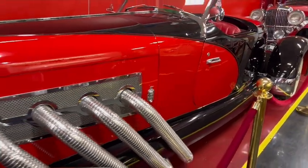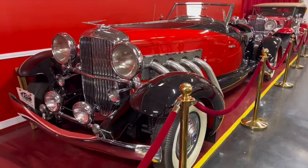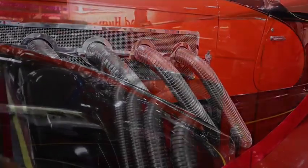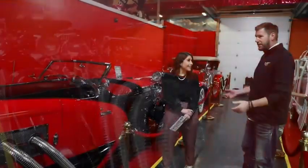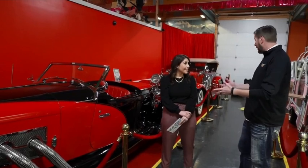Behind you we have Duesenbergs. You know the phrase 'it's a doozy'? That came from the Duesenbergs. These came out during the Great Depression. Europe at the time was making all these amazing cars for all these rich people, and rich people in the States really didn't have much besides Model Ts and some other stuff. And during the Great Depression, two guys from Indiana created the Duesenbergs.